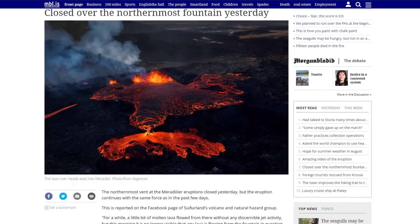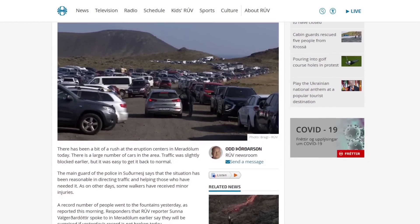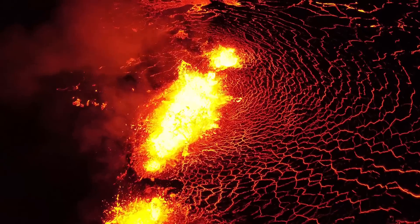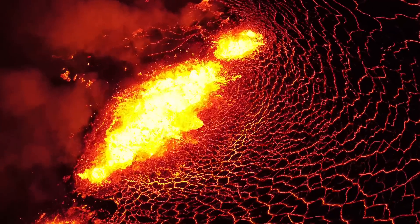Another section of the fissure has closed, leaving the main crater alone on the stage. More than 6,500 people visited the eruption site on Saturday, which is the highest number recorded, even including the last eruption. The weather was finally clear in Iceland so experts were able to take to the sky and get some real measurements. Let's go over the data.